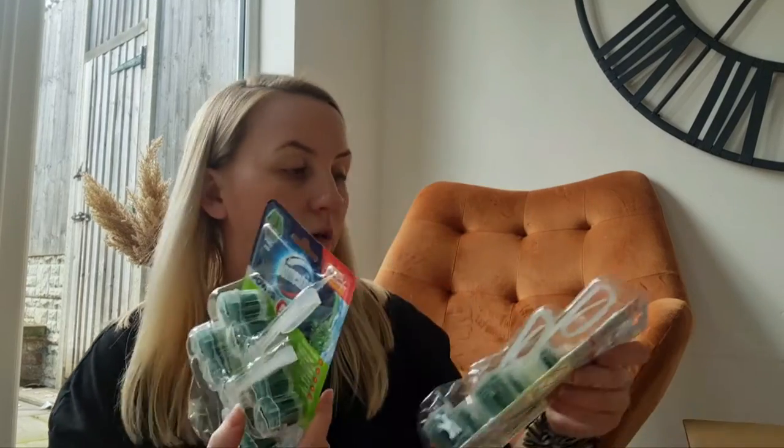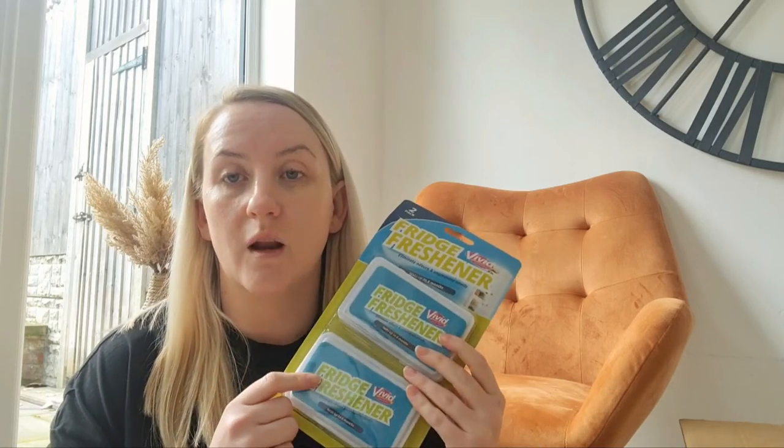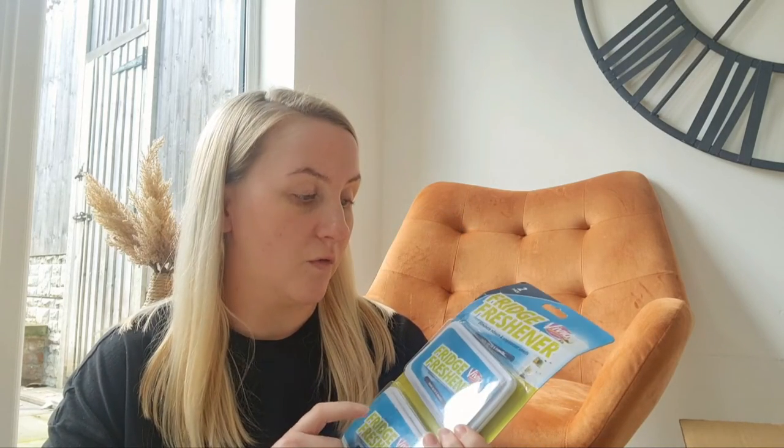Then I got two packs of the Domestos pine toilet cleaners — I do always like these, I love the smell of them, so I do recommend these. Then I got the fridge fresheners. I've not used these ones before, but it says they last up to six months, so I'm going to give these a go.